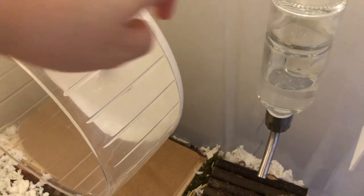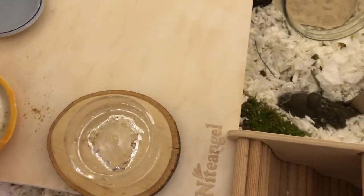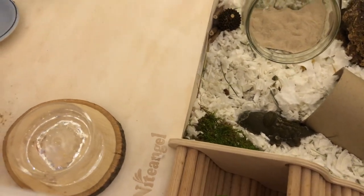The first thing I do is remove his water bottle and his water bowl, and I go ahead and change them out, clean them, and get fresh water in them.